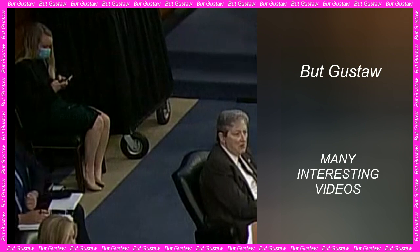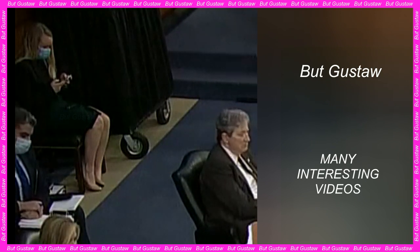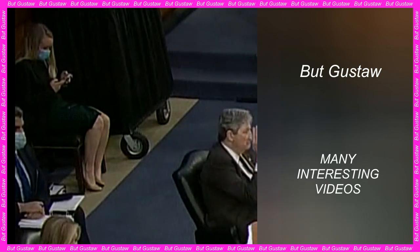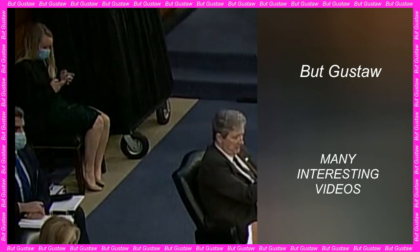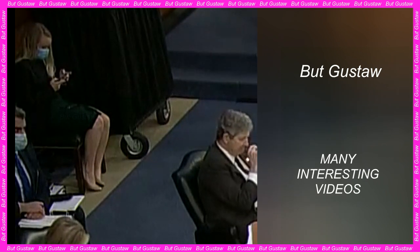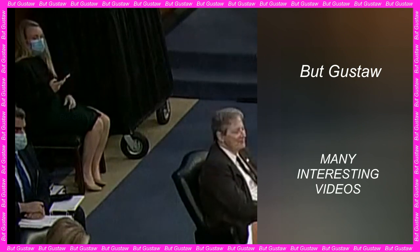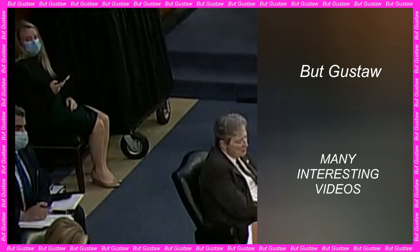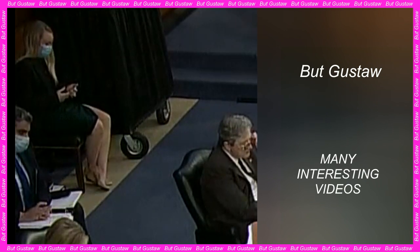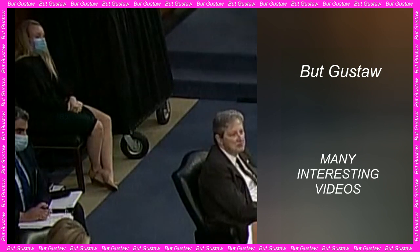The Neolithic settlement of La Marmotta was discovered by archaeologists in 1989. It is located eight meters below the surface of Lake Bracciano, approximately 300 meters from the current shoreline. This lake connects to the Mediterranean Sea. Research at the site was conducted from 1992 to 2006 and again in 2009.